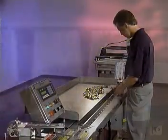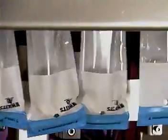Sprint Packaging Systems help you fight all these challenges, while moving more product faster than you ever thought imaginable.